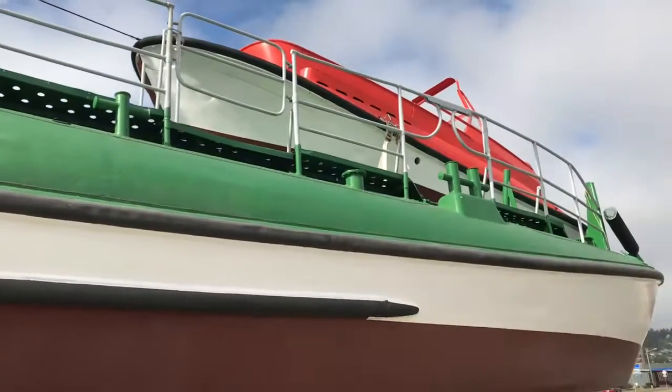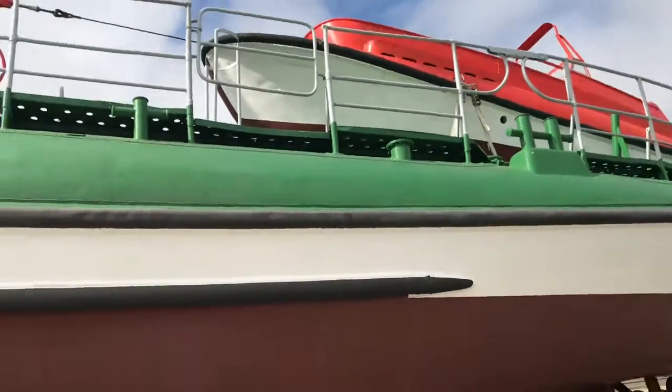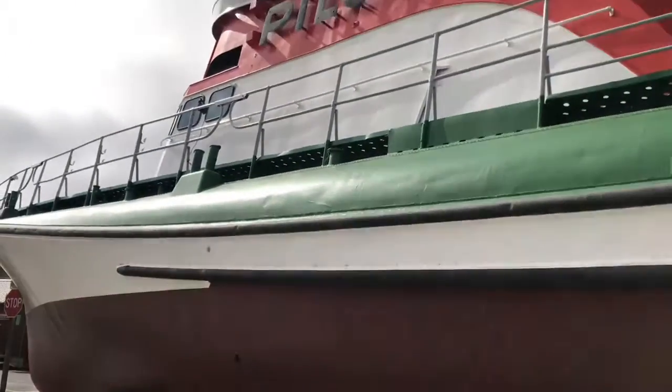There's the daughter boat up there — pretty big boat.